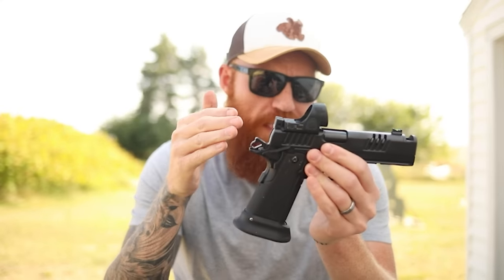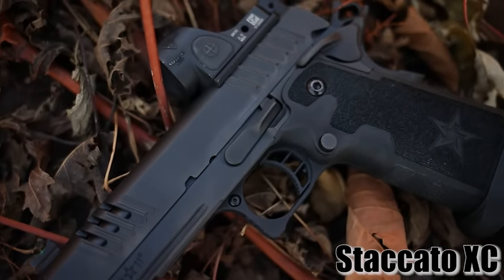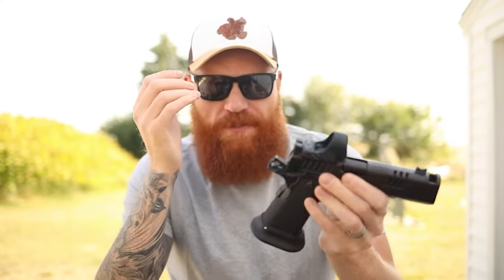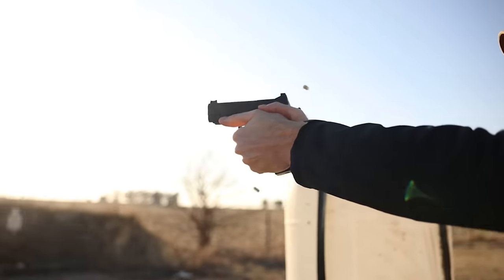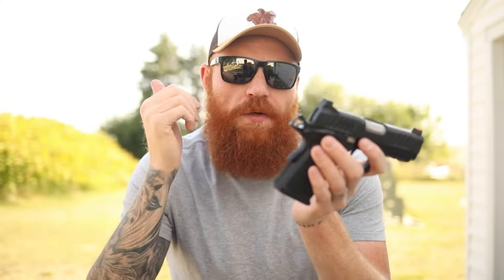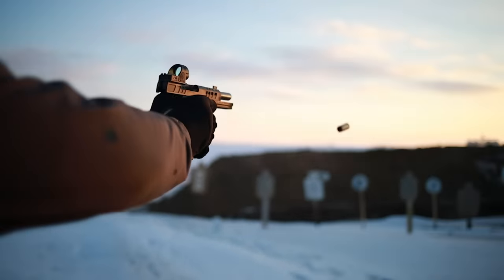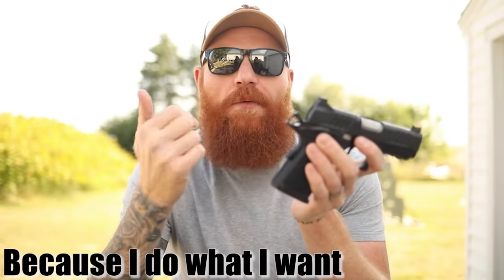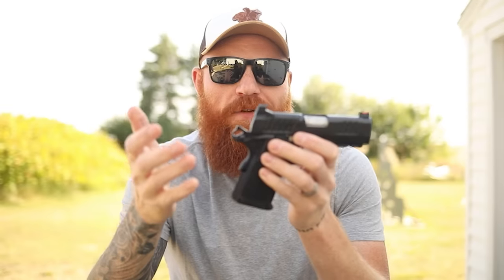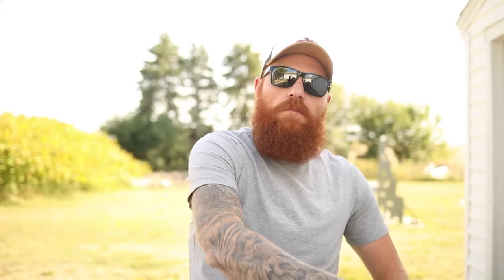Overall, I think the pros and cons of a 1911 are absolutely worth it. You can get a race pistol that goes as fast as humanly possible — faster than any Glock, which is why they have separate competition divisions. Or you can get something like the Staccato CS to carry in a similar vein to a Glock 19. It depends on whether you want bomb-proof reliability or a little more speed and accuracy with extra maintenance. That's why I consider the gun both overrated and underrated — it really is a matter of what you want it for and who you are.